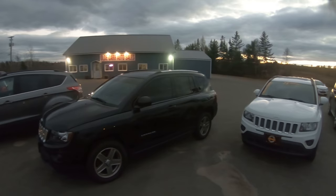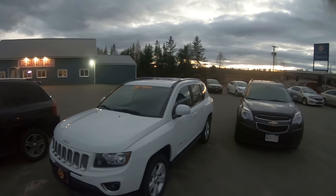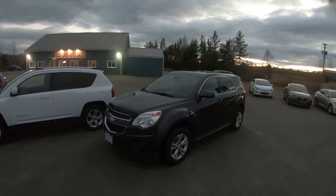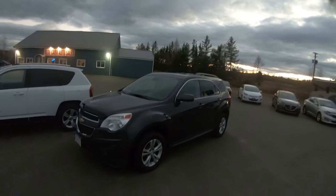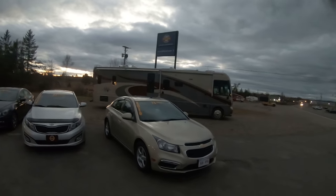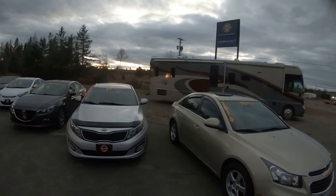We've got the 2014 Jeep Compass all-wheel drive — this is a North Edition with the 2.4, wheels, and deep tinted windows. One year newer, 75,000 clicks, this is the High Altitude Edition, so it's got leather, sunroof, and quite a few extras. The 2014 Chevy Equinox all-wheel drive is a 1LT with the V6, new tires, new brakes all the way around — really nice rig. Also the 2016 Chevy Cruze Limited, last of the old body style, with leather, sunroof, four brand new tires, and aluminum wheels.